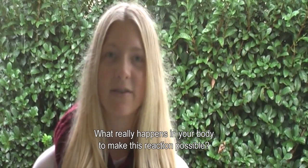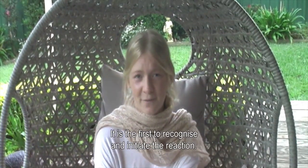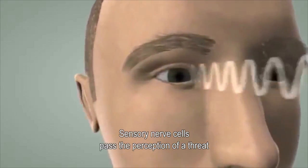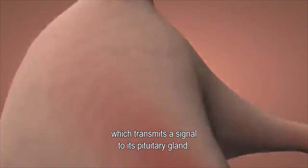What really happens to your body to make this reaction possible? It all starts in the amygdala — it is the first to recognize and initiate the reaction. Sensory nerve cells pass the perception of the threat onto the hypothalamus and the brain, which transmits a signal to the pituitary gland.